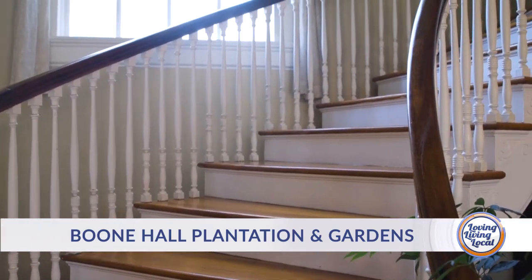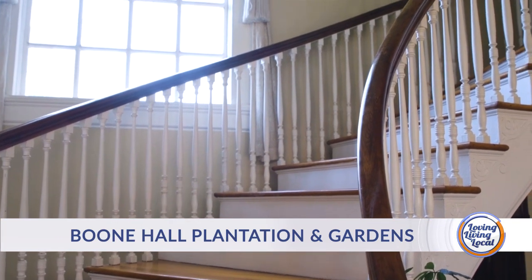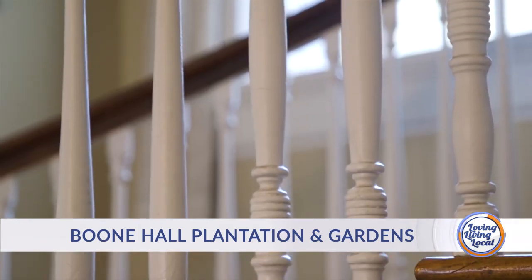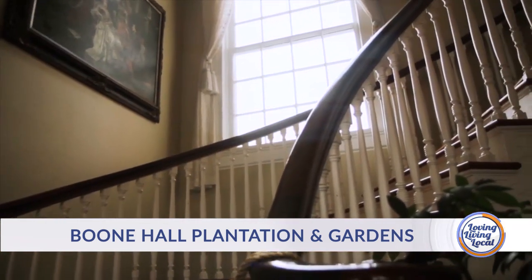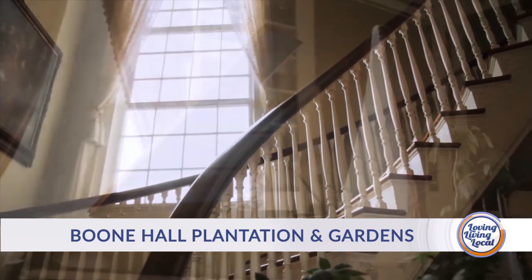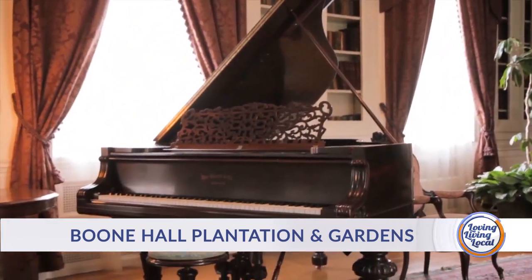One of the questions we get when people come in is why we have all these stairs. Well, there's an answer for that. Thomas Stone, who was involved with the construction of the house, was a diplomat from Canada. Being a diplomat, he would entertain. That's why there are stairs coming down to each room — it creates an entrance into the rooms. Some of the significance of the house is that it brought on the old tradition of Southern life.